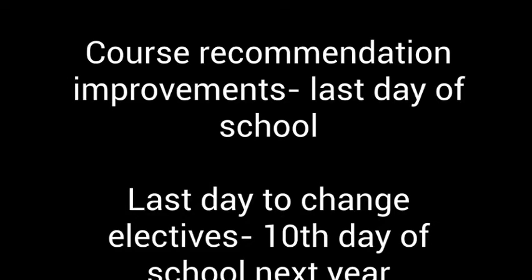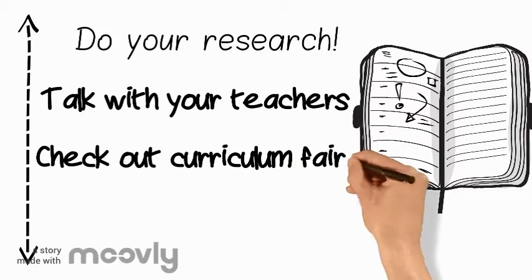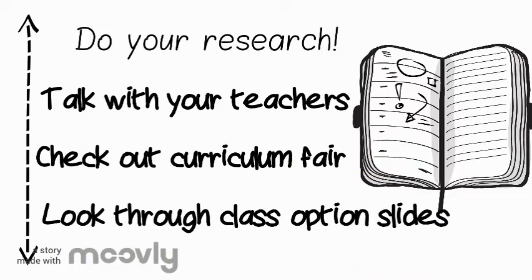Just a reminder: if you're working with your teacher to improve your recommendations, the last day of school is the deadline to turn in a course recommendation improvement guide. The last day that you can change electives is the 10th day of school next year. Right now, if you aren't sure what classes you want to take next year, that's okay — just start doing your research, talk with your teachers, check out the curriculum fair, and look through your class options.